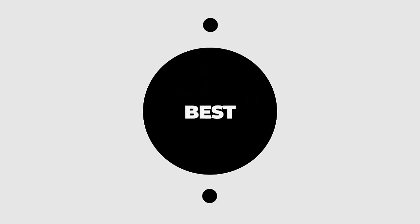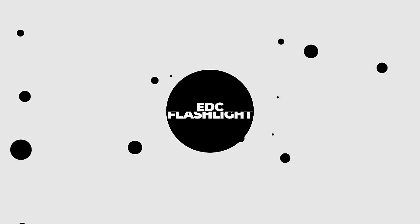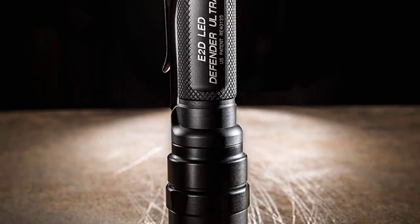In this video, we will discuss the top 5 best EDC flashlights in 2022. So let's get started.